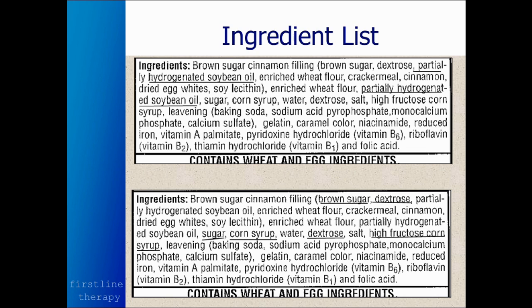Now take a look at the ingredient list here. You've got brown sugar cinnamon filling composed of brown sugar, dextrose — which is another type of sugar — and partially hydrogenated soybean oil. There's one of those partially hydrogenated oils we're talking about — they're poison. A little farther down, you'll see another partially hydrogenated soybean oil. And in the ingredient list you'll also find all the different sugars: brown sugar, dextrose, sugar, corn syrup, dextrose again, high fructose corn syrup — all sugars. Not good.